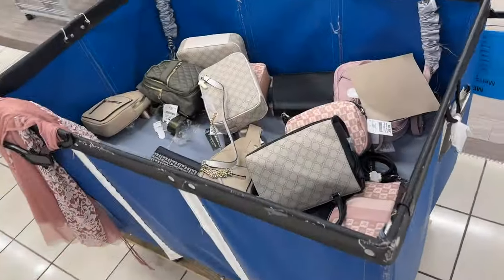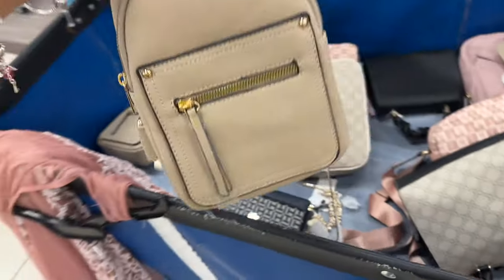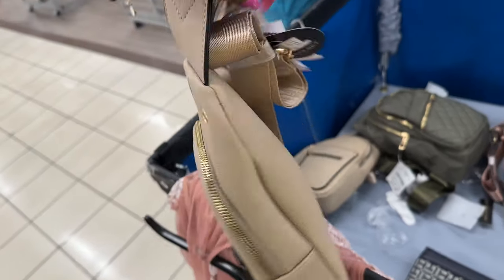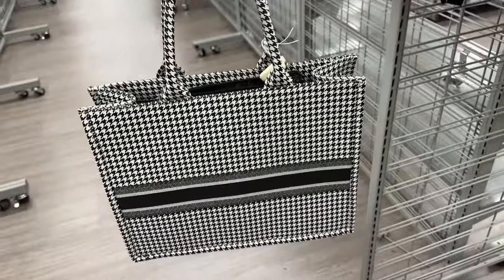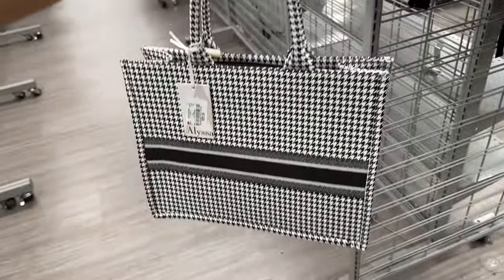They are restocking. Look at this — it's a nice sling bag with an earbud case. Let me check the price — oh, it's $70. Who remembers these houndstooth totes I had shown? The pink and white, and the black and white. They have some more and they are $30 by Alisa.